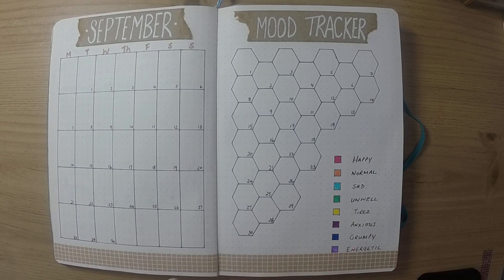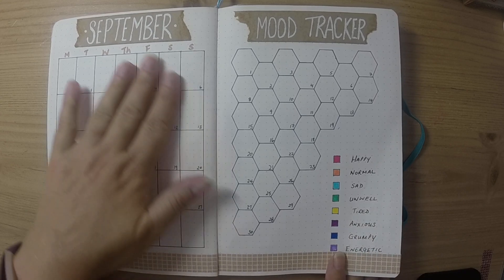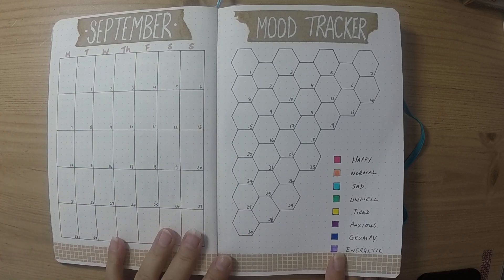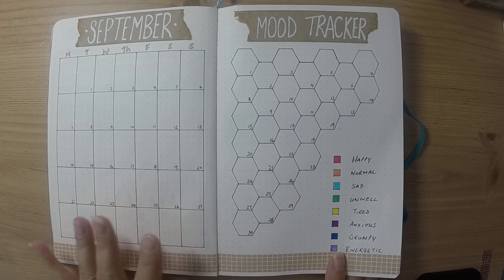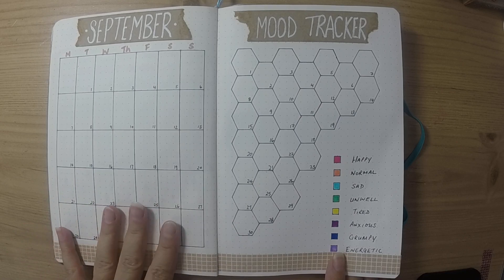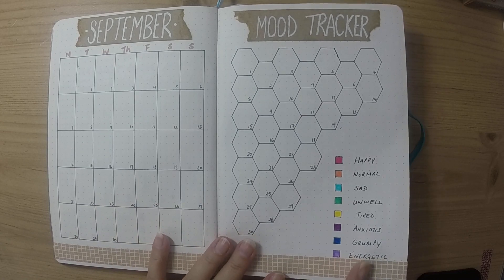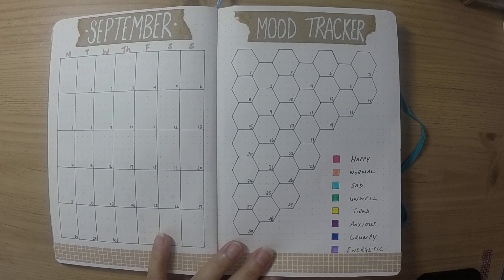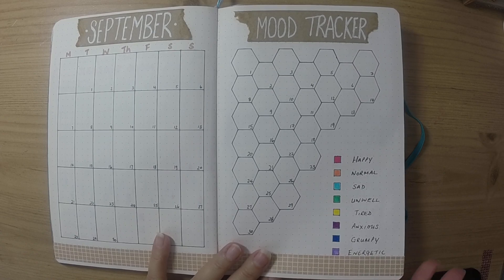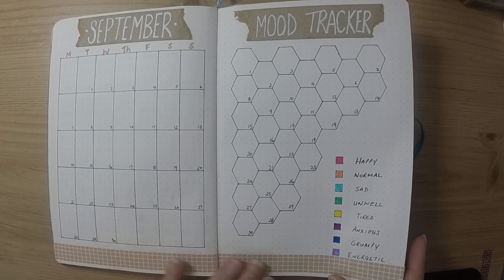For the first time ever I slightly themed my monthlies. It's also the first time I've done a big monthly spread — I've got quite a lot going on in September this year so I needed the bigger boxes. For the mood tracker I saw this honeycomb hexagon effect on Pinterest and really liked it, so I gave that a go for the first time this month.